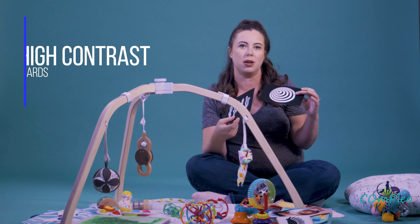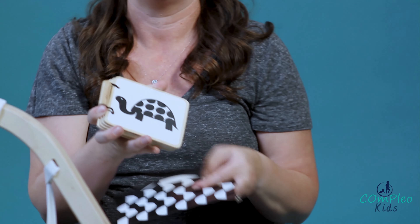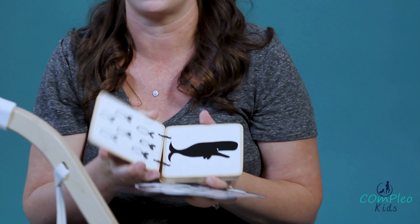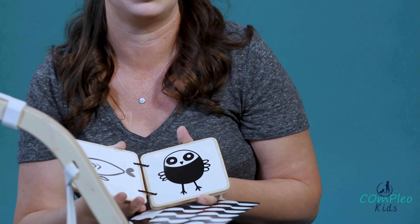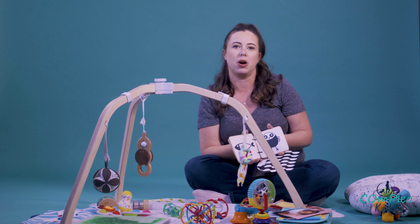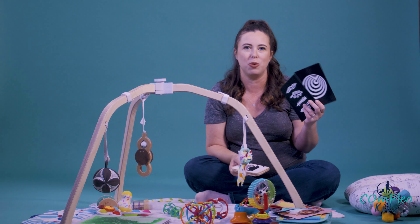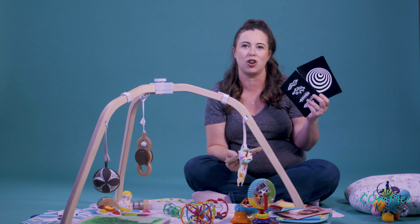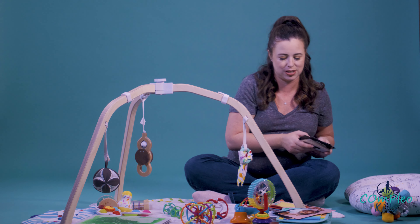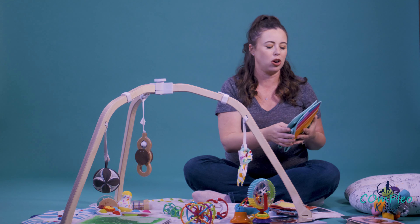Be careful how you spend your money. High contrast cards early on are really important for visual development. There are a couple of different options out there. I love the books — these are really sturdy, you can take them on the road, take them into restaurants. I always had something like this in my purse or diaper bag when my son was really little. There are also card options, and you can even make these yourself at home by drawing high contrast designs on cards.